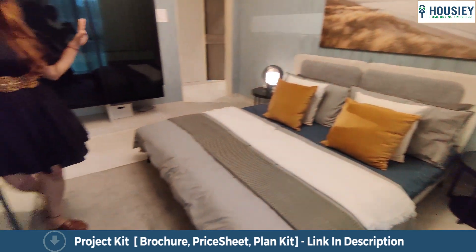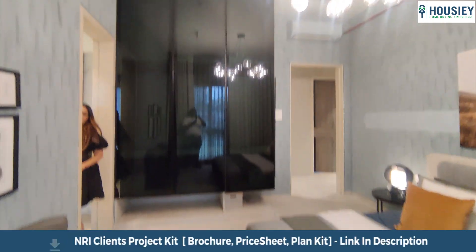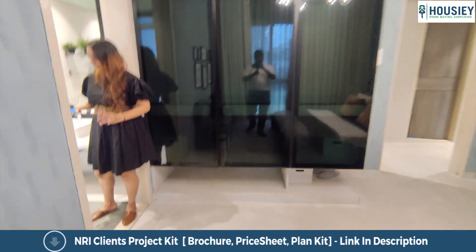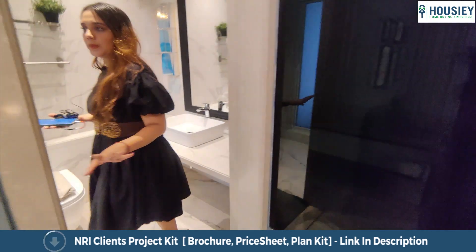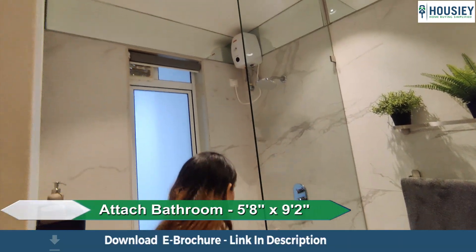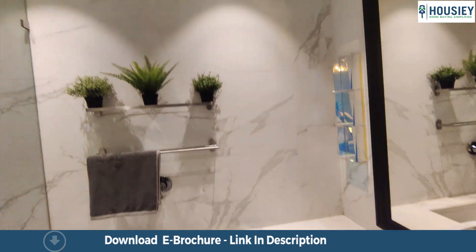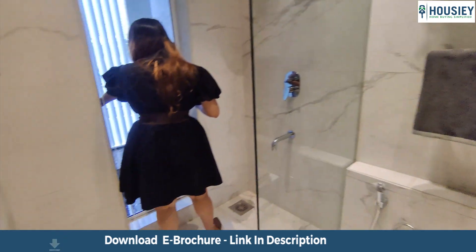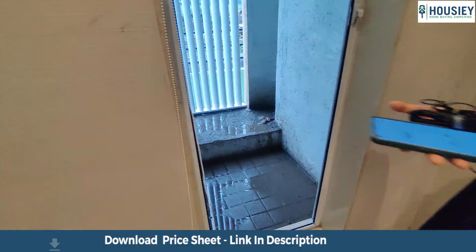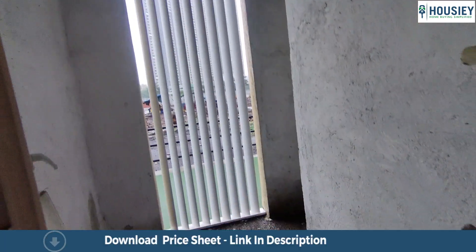And the height here is impressive. The master washroom again has wall-to-wall vitrified tiles, sanitary fittings, and anti-skid tiles — all provided to you. And also here we have another duct area, which is again not counted in your carpet area.